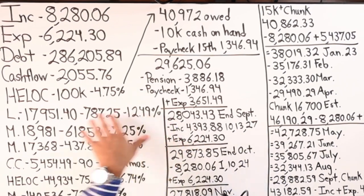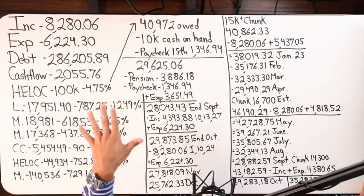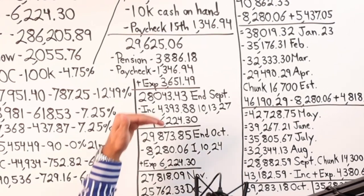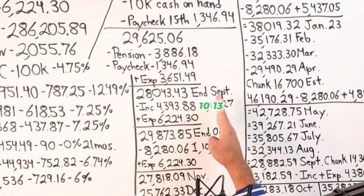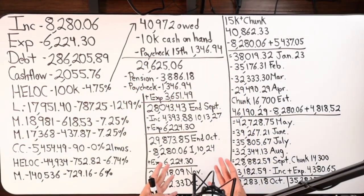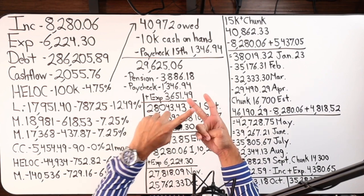We can project making our first chunk by end of 2022 — say December — so about three to four months conservatively. By the time we hit that chunk, the balance will actually be a little less because you're still making the monthly payments. In October the remaining income is $4,393.88 — the pension hit in September. Income comes in on the 10th, 13th, and 27th, four times a month — paychecks, pension, and rental income totaling $8,280.06.